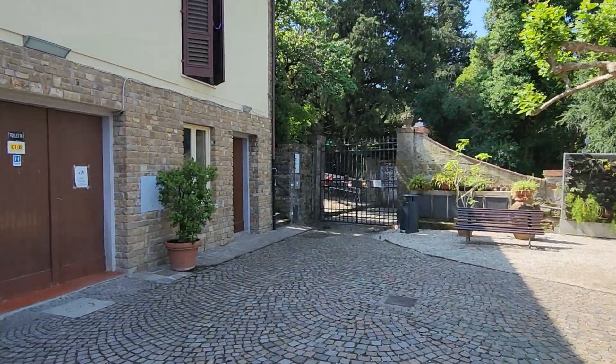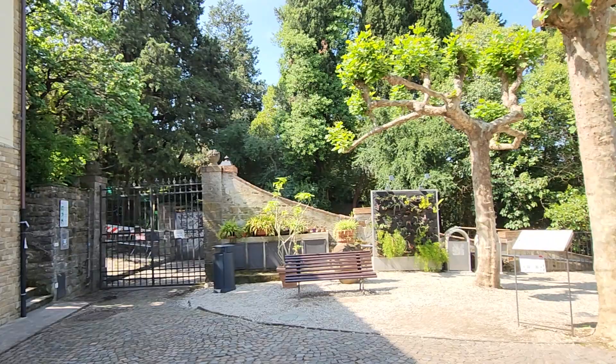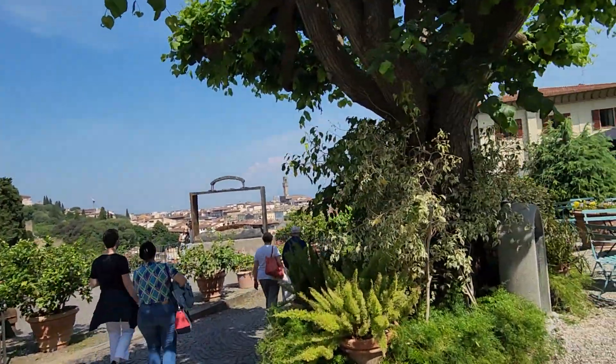This is something that's quite normal in Italy — you pay to use the toilet. So always have Euros with you.